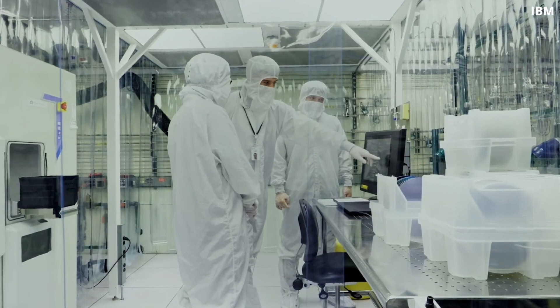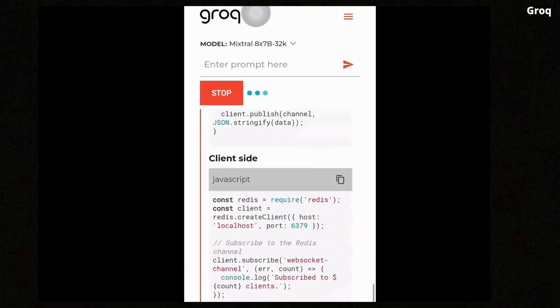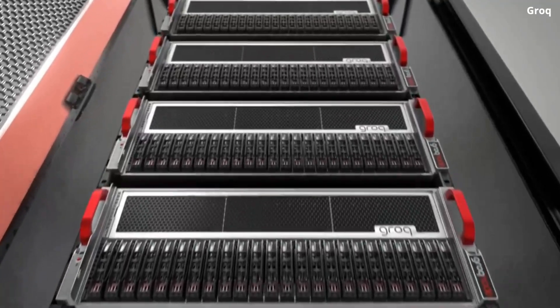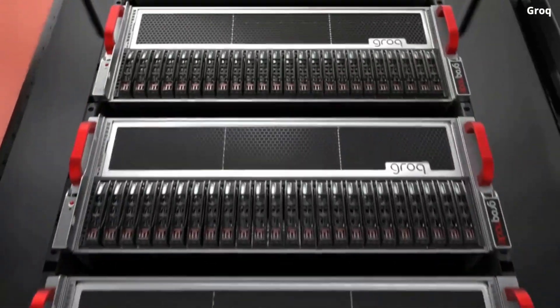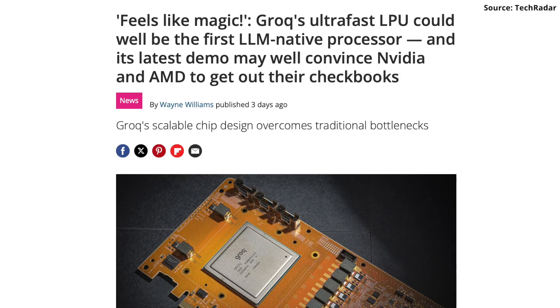Today I would like to talk about the new AI chip that is breaking all the speed records, and the best part is that it's fully designed and manufactured in the US. As a chip designer, I was very curious to know if this chip is as good as it's cracked up to be or just hype. Let's find out.